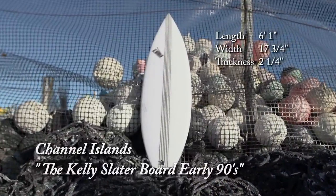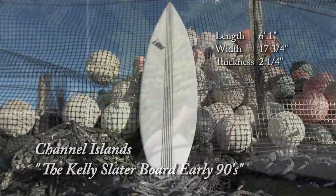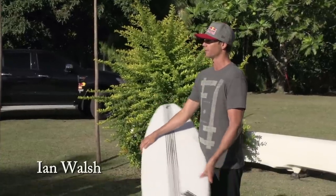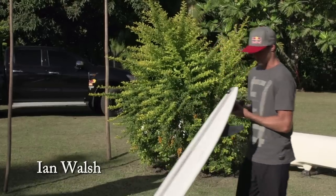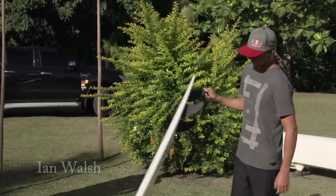I do remember this vividly. Just the look of it and the way he was riding the waves was a little bit different than everyone else in his entire generation and everyone prior to him. It's a good-looking board — do some surfing.